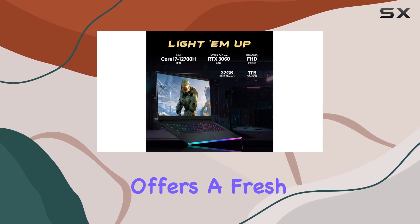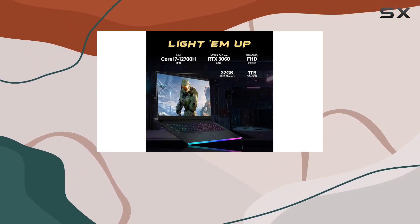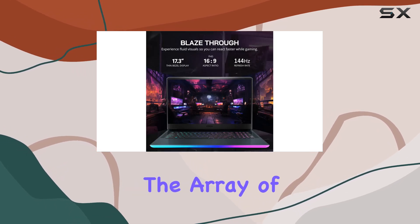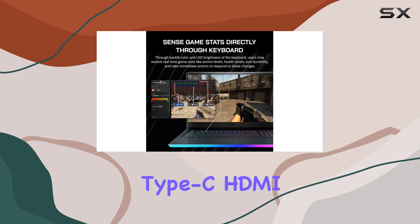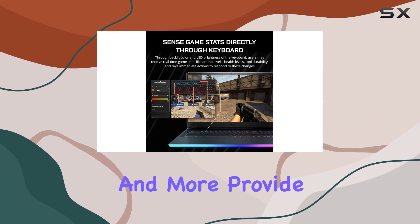Running on Windows 11 Home, the laptop offers a fresh new feel and tools that make it easier to be efficient whether you're working or playing. The array of ports — including USB Type-A, USB Type-C, HDMI, and more — provide versatile connectivity options.